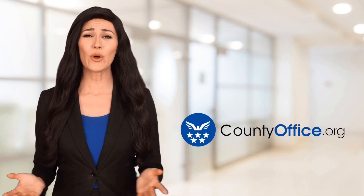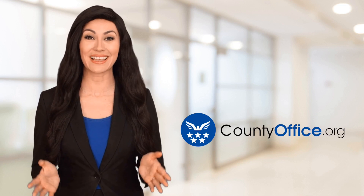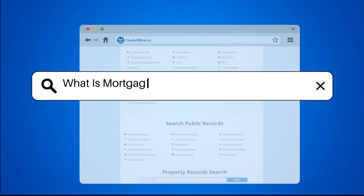Welcome to County Office, your ultimate guide to local government services and public records. Let's get started. What is mortgage insurance premium at closing?